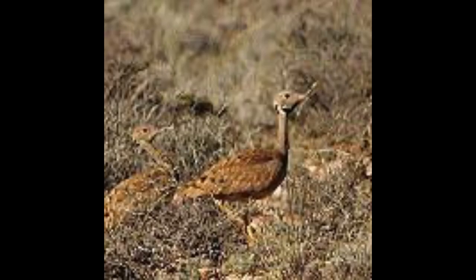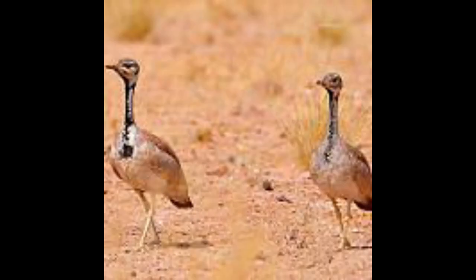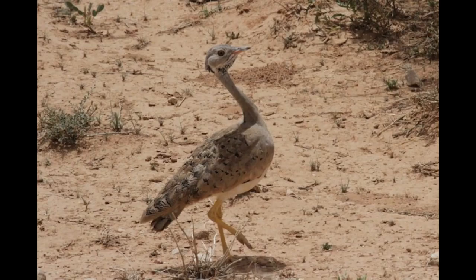They are light brown birds with whitish underparts. The male has a black tuft on the nape and a black throat speckled with white. The female lacks these black areas, instead having heavy buff spotting on the back, wings, and breast.